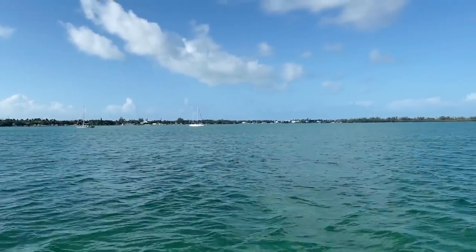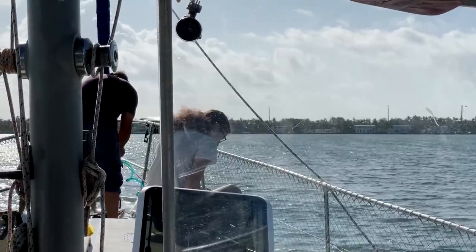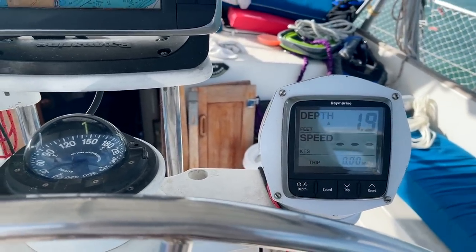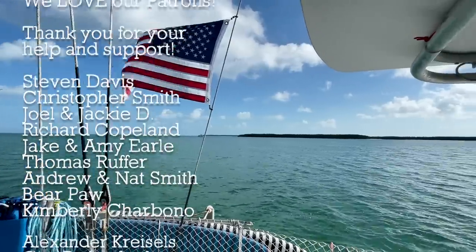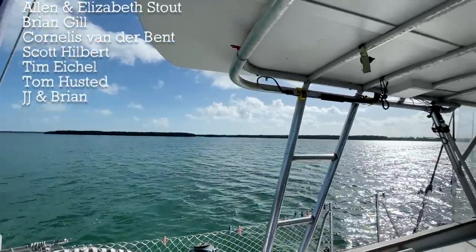Beautiful morning to be leaving for the Bahamas. Todd and Abigail are working on the anchor. We're a little shallow this morning — it's a little sketchy. 10 knots of wind. It's the day, guys. Today we are leaving the country. I'm super nervous, super excited — I don't even know what I feel, so many things. Come with us as we go to the Bahamas. Thanks for watching and join us next week while we cross to the Bahamas.